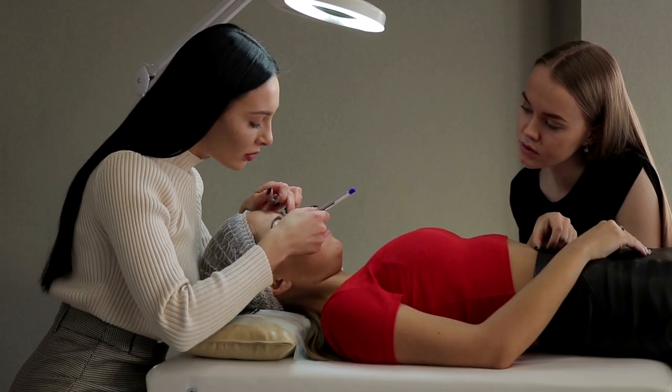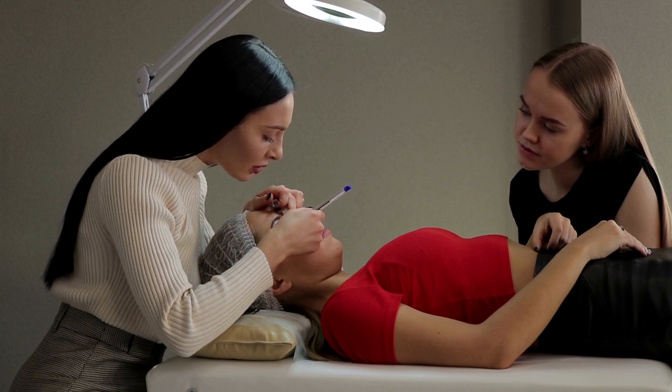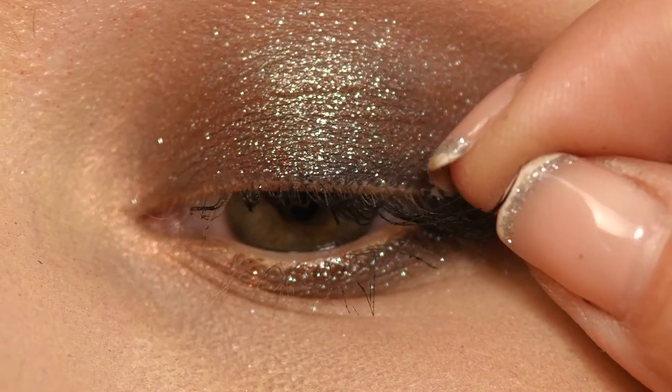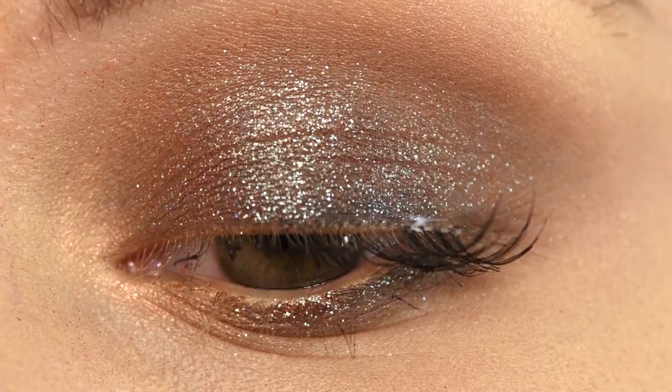Clients can comfortably lay down on the salon chair with their eyes closed, as lash extension treatment is a pain-free and relatively easy process. The result of lash extensions is suitable mainly for clients looking for a more dramatic look. Lash extensions can be customized much more than other lash services, as there are so many textures, types, and sizes to choose from.